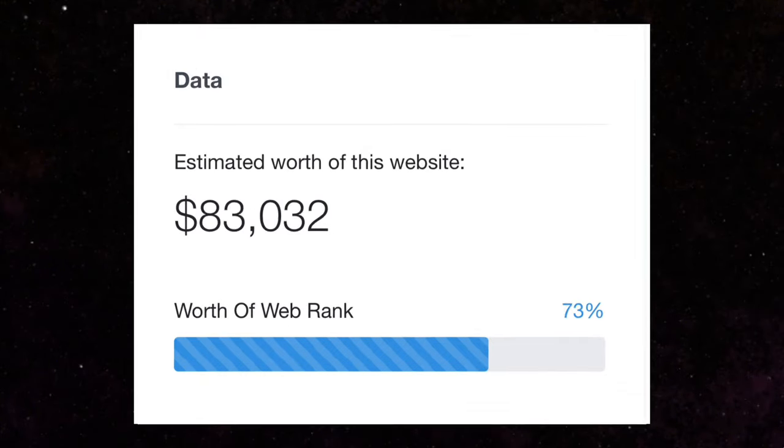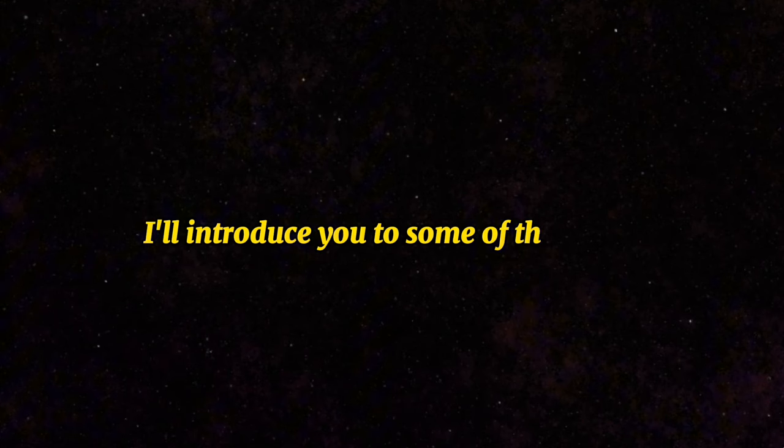I could show you other accounts that earn significantly more, but I chose to showcase a smaller one to illustrate how even starting from scratch, with dedication and effort, you can quickly turn it into a full-time income and beyond. With the assistance of AI, we can expedite the process — I'll introduce you to some of the top AI tools for crafting highly captivating visuals.